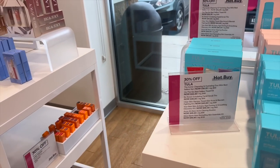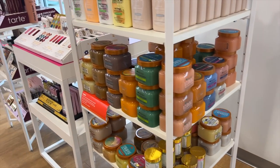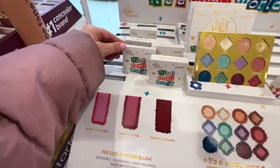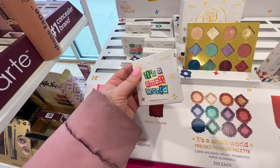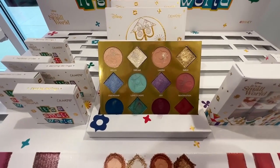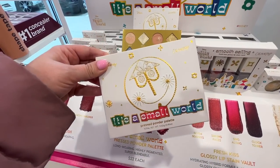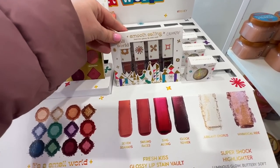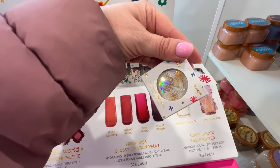Bare Minerals put out even more gift sets than in my last video. Next up, the ColourPop It's a Small World collection is at Ulta. I did a full review on this one — I thought it would be popular but it didn't get much traction. Honestly I liked the palette, it's pretty and worth checking out. They only had a couple things left in store, so maybe more people bought it than I thought. The highlighter was my favorite.